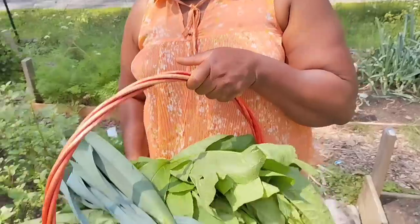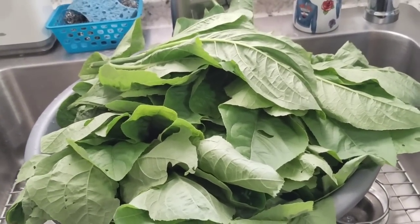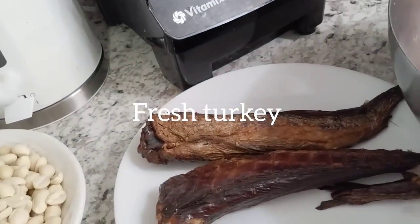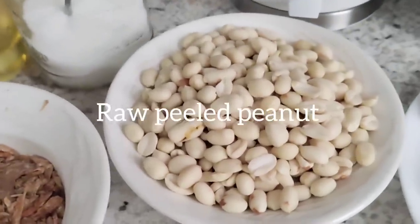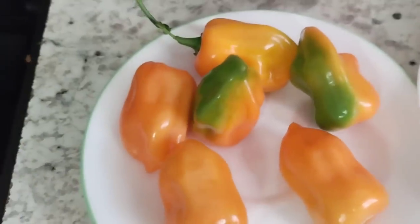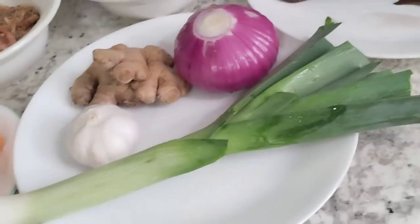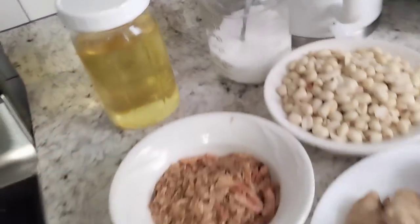I'm inside the house now. This is the bitter leaf I just harvested. I'm going to wash it, slice it, and clean it up. We have the bitter leaf, some fresh turkey, smoked fish, raw peeled peanut — we also call it 'granot' in Africa. We need crayfish, which is dry shrimp, some pepper, ginger, onions, garlic, leek, salt, and vegetable oil. I'm also going to use cowfoot.